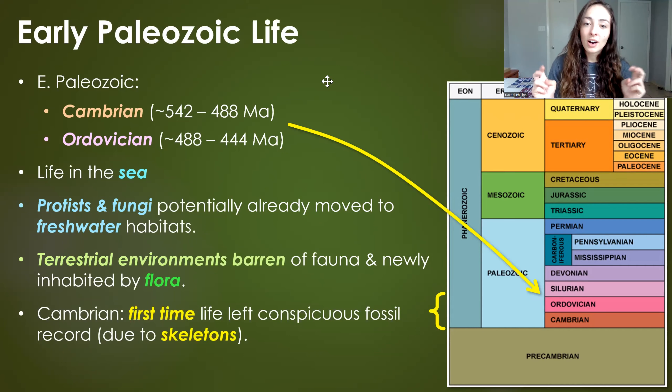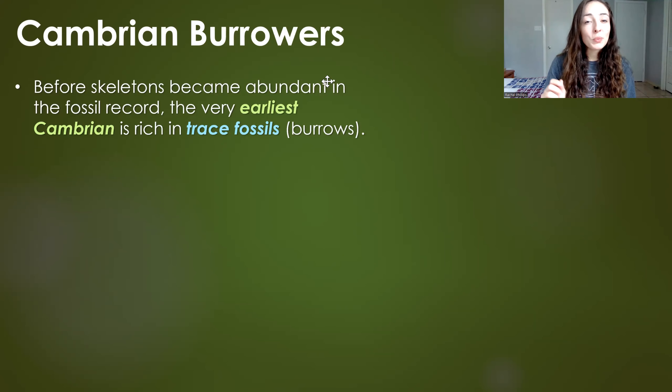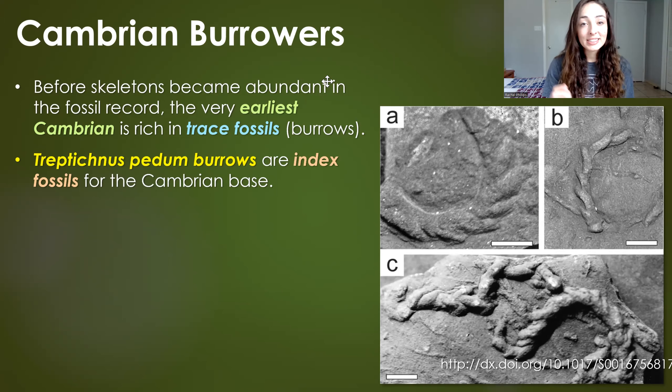What's so exciting about the Cambrian period is that it marks the first time that life left a conspicuous fossil record in Earth's history, because skeletons or hard parts had become abundant among life forms, making preservation much more likely. But there was a very early part of the Cambrian in which skeletons hadn't become abundant yet, so most of the fossil record from that period was trace fossils, like burrows of worm-type things that were around at the time.